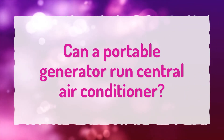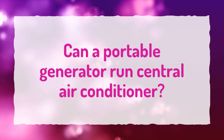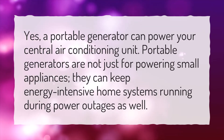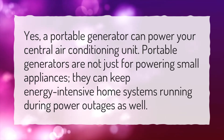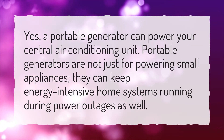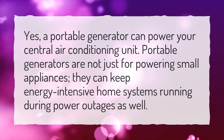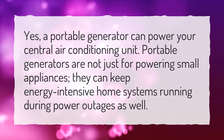Can a portable generator run a central air conditioner? Yes, a portable generator can power your central air conditioning unit. Portable generators are not just for powering small appliances — they can keep energy-intensive home systems running during power outages as well.